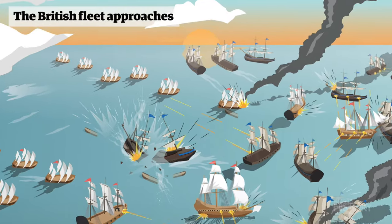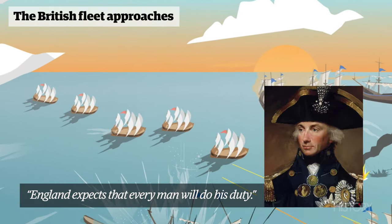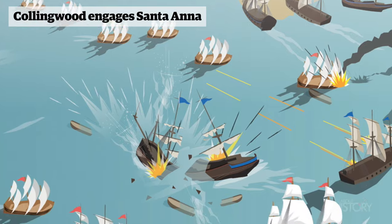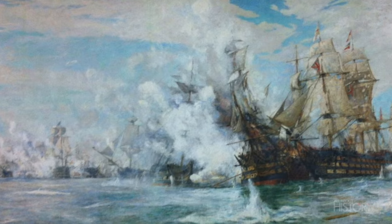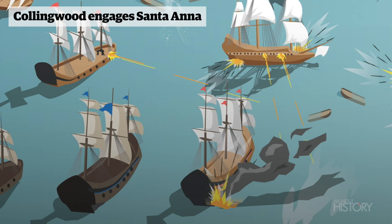At 6:30am the crew of the British ships prepared the gun decks for battle. Nelson sends out a signal to the entire fleet: 'England expects that every man will do his duty.' Vice Admiral Collingwood's flagship Royal Sovereign holds fire until coming astern of the Santa Ana. A full broadside from the Royal Sovereign cuts down the length of the Spanish ship, killing hundreds of its crew. The guns of the Royal Sovereign had been double-shotted, each loaded with both grapeshot and a ball to cause more devastating damage upon impact.